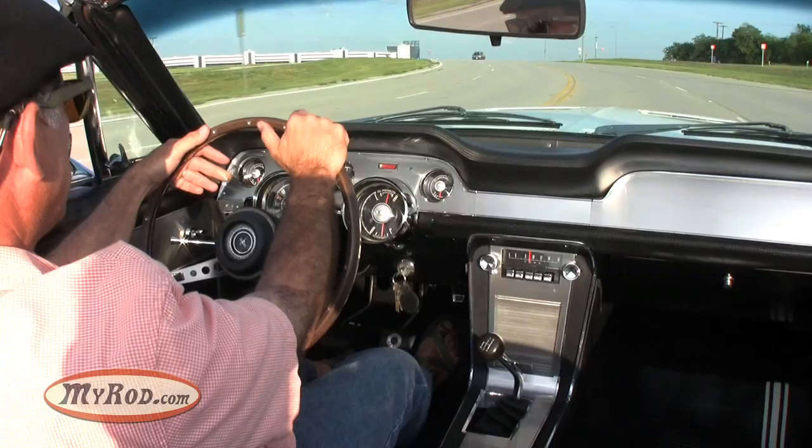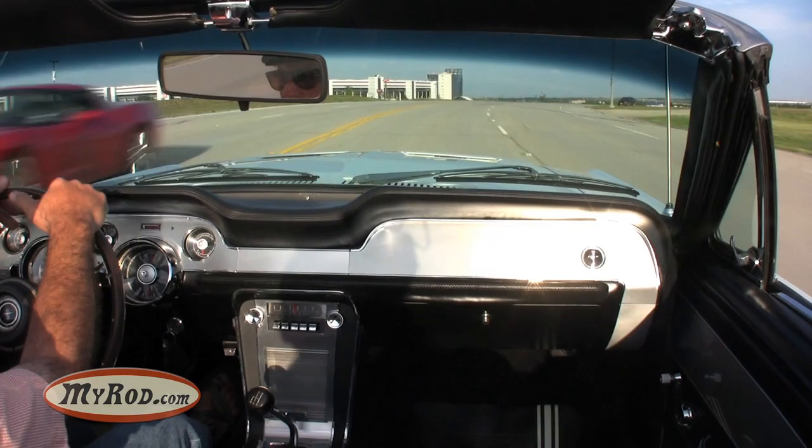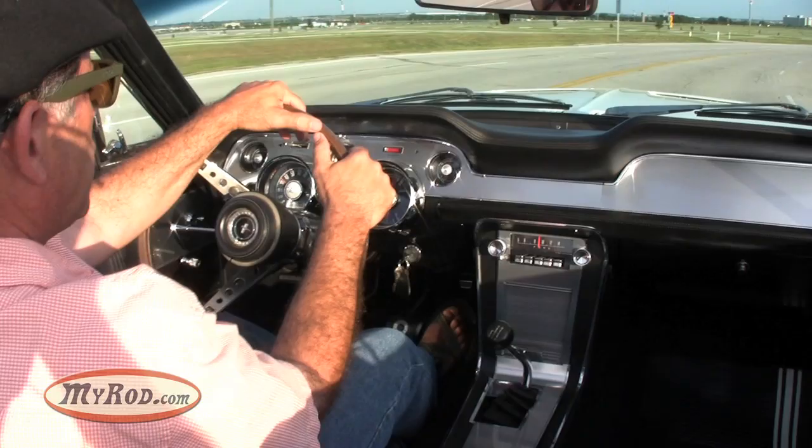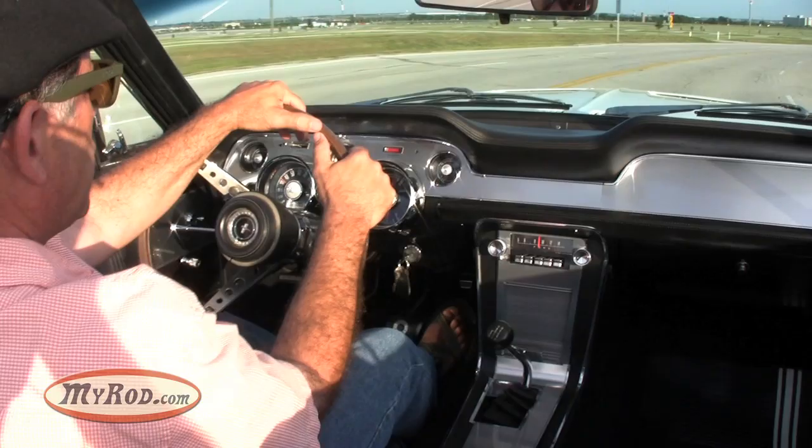The experience behind the wheel in this car is very much like it would have been in 1967 when the lucky owner drove it off the showroom floor. This car has an incredibly cool history — Ford didn't release it for the first 11 months or so of its life; it was kept internally. Somebody internal at Ford had a very nice car.